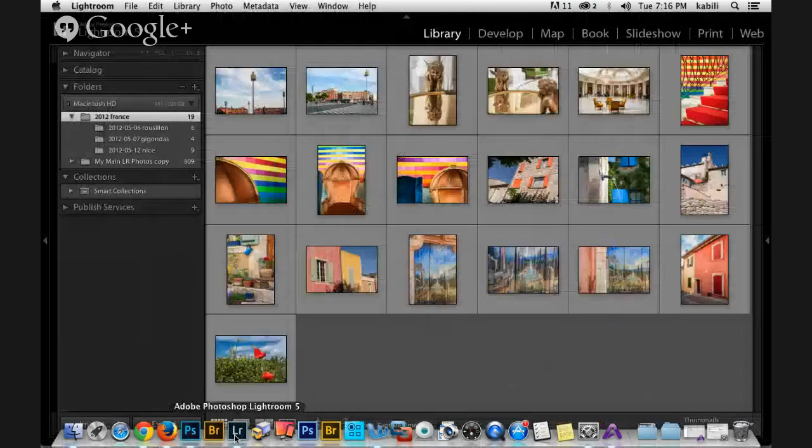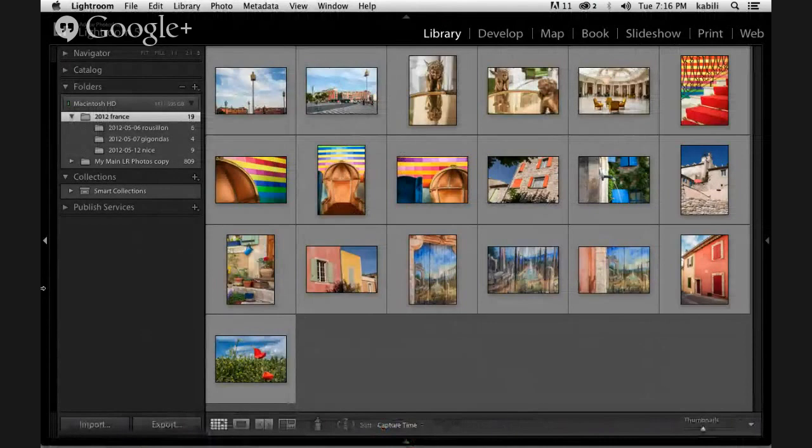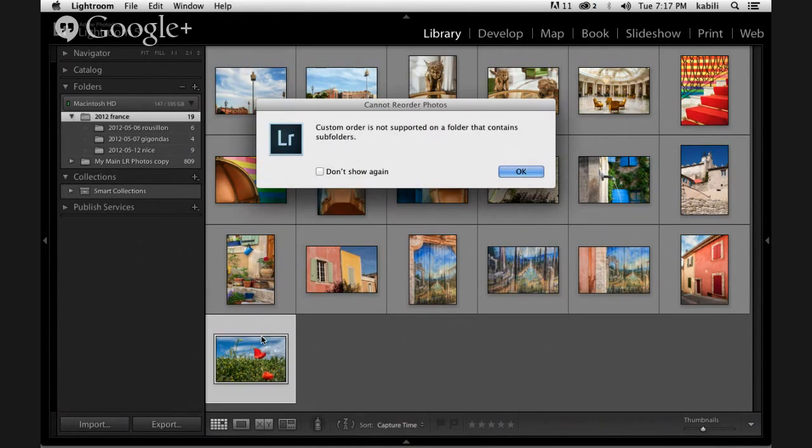I'm still screen sharing Lightroom — I was teaching a live Lightroom class this week, which is a great way to find out what's tripping people up. Somebody asked: I'd like to change the order of photos as they appear in the grid in my library. But if I try to drag a photo up, I can't — it won't go. And I get this message: 'Custom order is not supported on a folder that contains subfolders.'